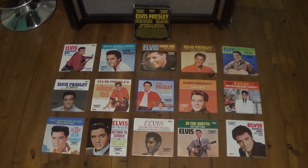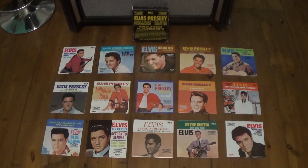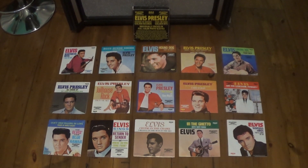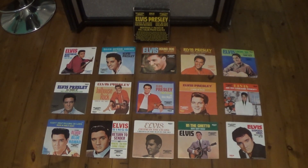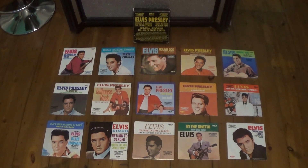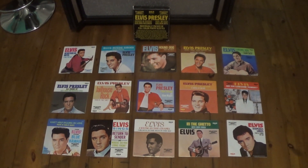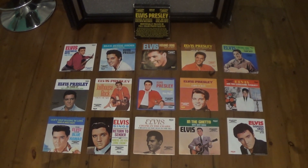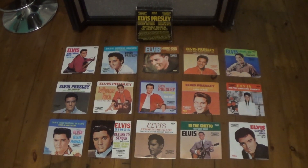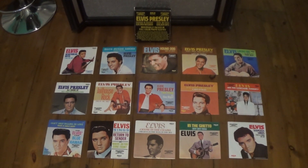Also in 1977, this box set from the USA became available. This featured 15 singles in the box. Now up until this point Elvis had had 17 number ones in the USA, so I thought it was a bit strange it was only 15 in the box. On close inspection you can see that they weren't actually all number one records in America — this wasn't a number one box set, this was just a greatest hits type box set.